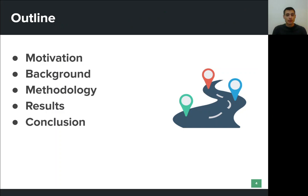First, I'm going to talk about the motivation behind our work. Then I will talk about some prevalent tracking mechanisms and the methodology that we use to study them. And finally, I will talk about our results and findings, as well as some closing remarks.